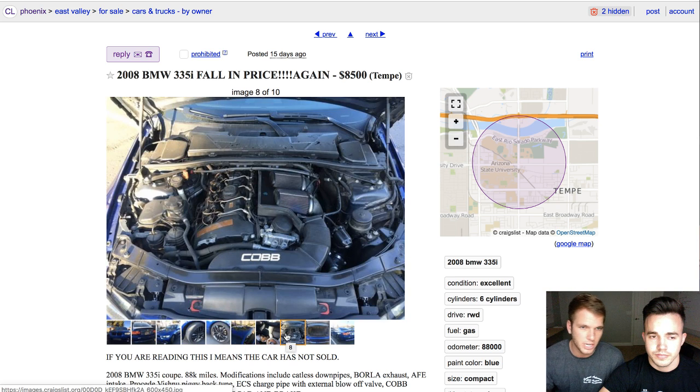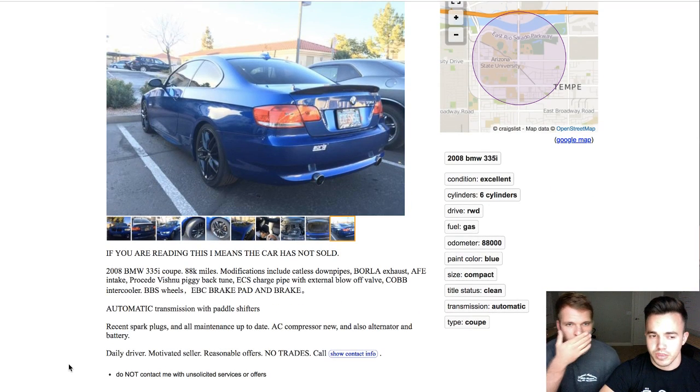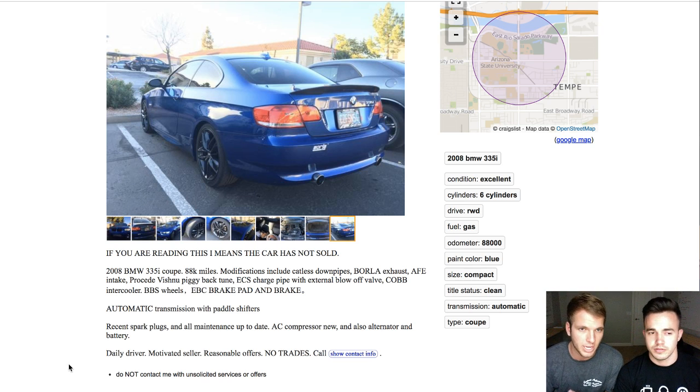So I went searching. I knew all the things to look out for, thanks to Phil and Joel. We were able to find one — the cheapest one in Arizona in this area — for 8,500 bucks, with this kind of mileage and what I wanted done to it.